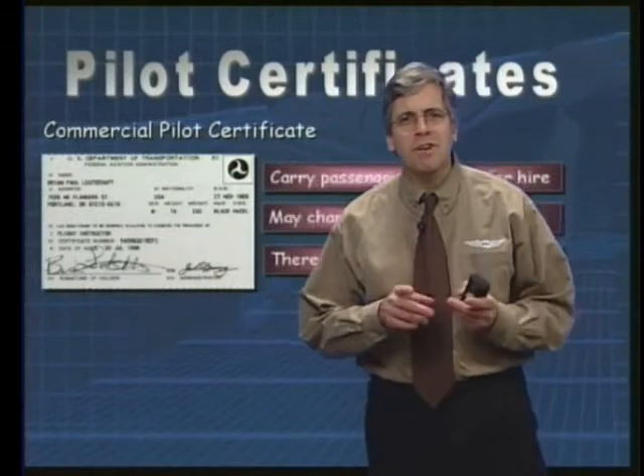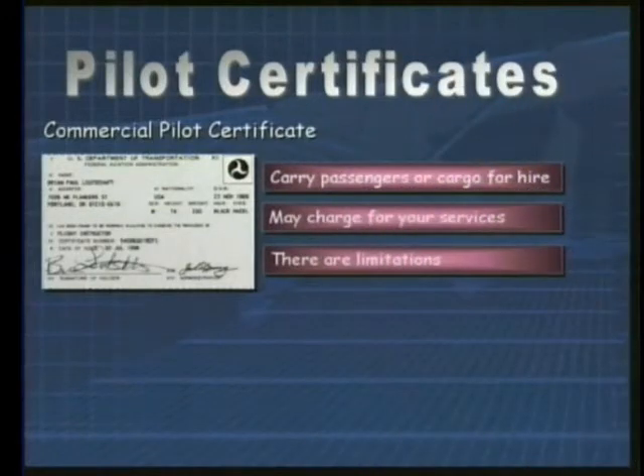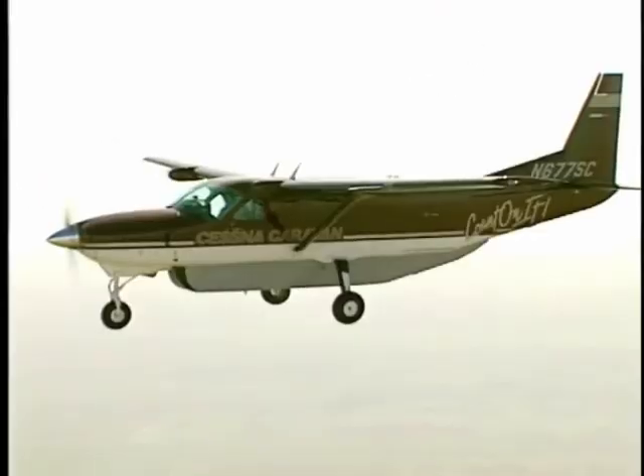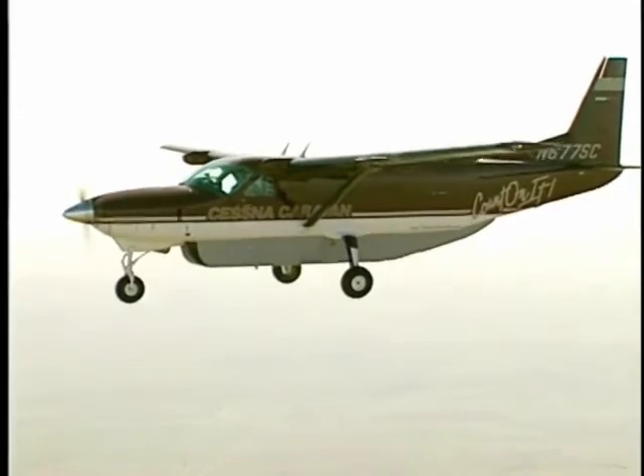A commercial pilot certificate allows you to act as pilot-in-command of an aircraft that's carrying passengers or cargo for hire. If you wish to conduct commercial operations more than 50 nautical miles from your airport or at night, then you must also possess an instrument rating, which most commercial pilots already have. Commercial pilot operations include things like banner-towing, local sightseeing, aerial photography, and crop dusting.